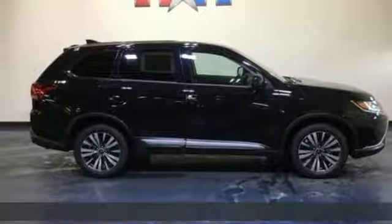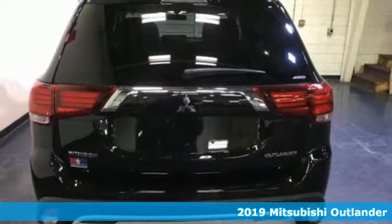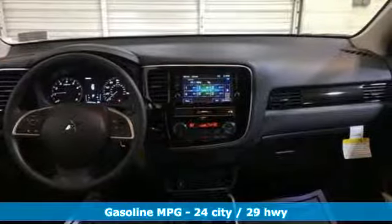It's a new 2019 Mitsubishi Outlander. You can carry the whole family and everything that comes with them in comfort and class. And it comes with all the amenities you need.